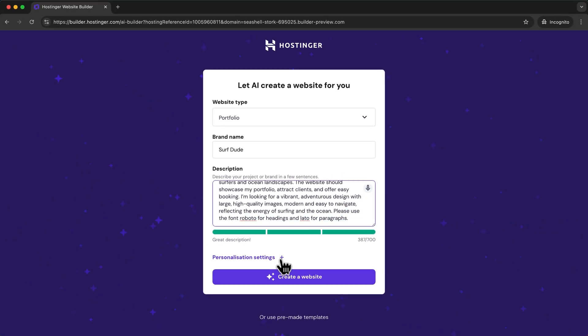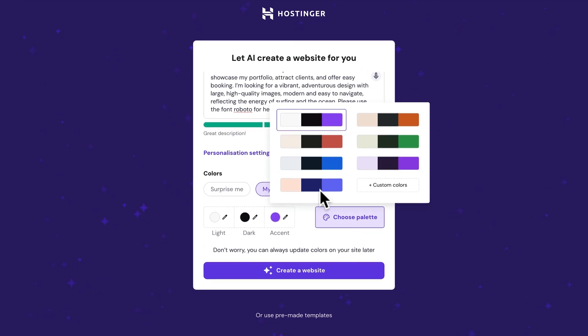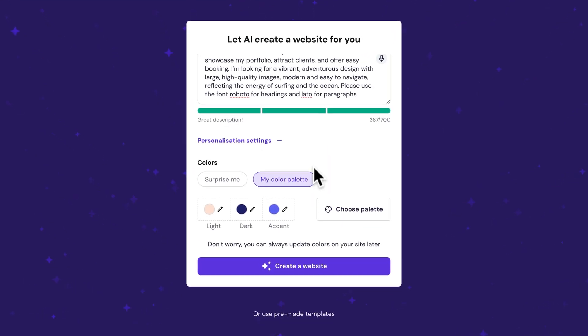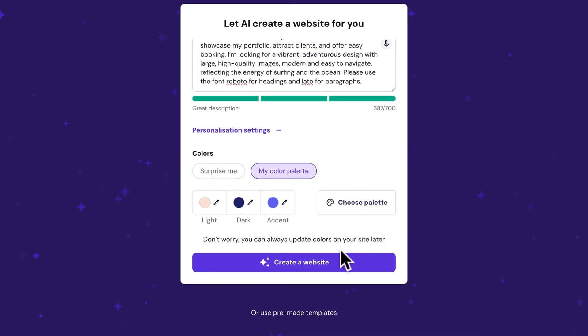Under personalization settings you can also add your brand colors or choose a color palette that you like. But don't worry, we can always change our colors later on. Then just click create a website.